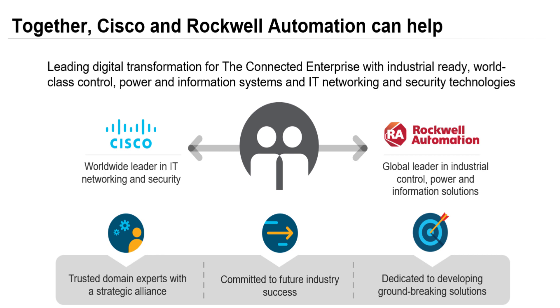Our partners contribute to the CPWE program by hosting a variety of their own testbeds designed to mirror Rockwell Automation's lab setup that we have here in Cleveland, Ohio.